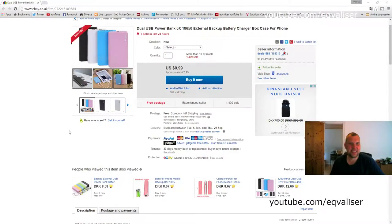She went to eBay and found a seller of power banks. Let me show you what she found. The listing says: dual USB power bank, six times 18650, external backup battery charger box case. That's the key word — it's a case. The price should really have rung some sort of bell, but it didn't.